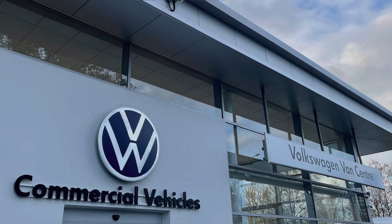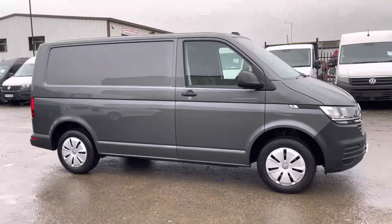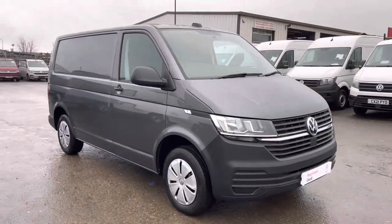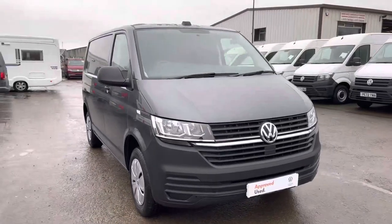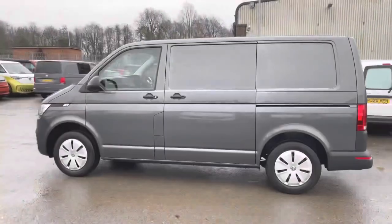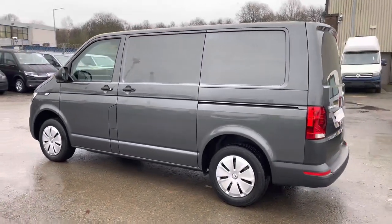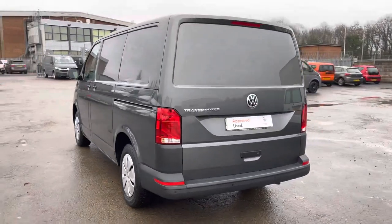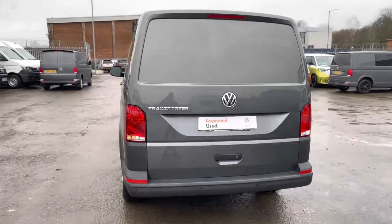Hello, my name is Brad from Volkswagen Vancentre Lancashire, and today I am going to be taking you around this Volkswagen Approved Used vehicle. Here we have the stunning Volkswagen Transporter T28 panel van start line short wheelbase TDI 5-speed manual, presented in that much desired indium grey paint. This is a 2-litre diesel engine with 110 PS power output, part of the Approved Used program with a minimum of 12 months manufacturer's warranty and much more.